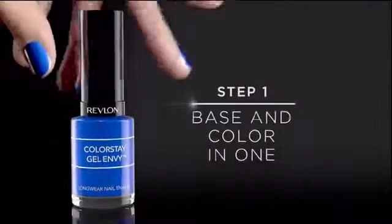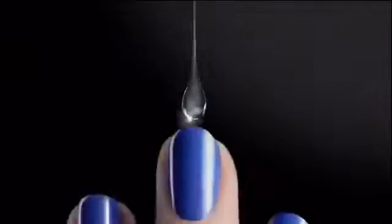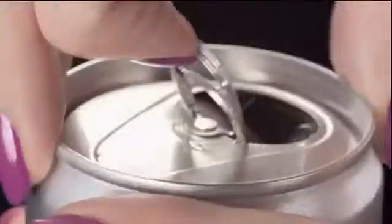Now, in just two steps, I get what I want. First, our base coat and vivid color in one. Second, our revolutionary diamond top coat forms a protective coating for glass-like shine, superior strength, and gorgeous life-resistant wear.